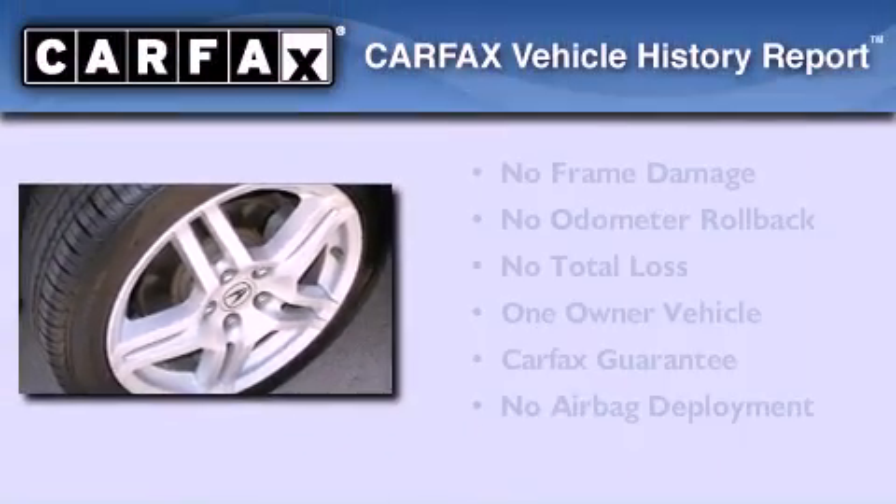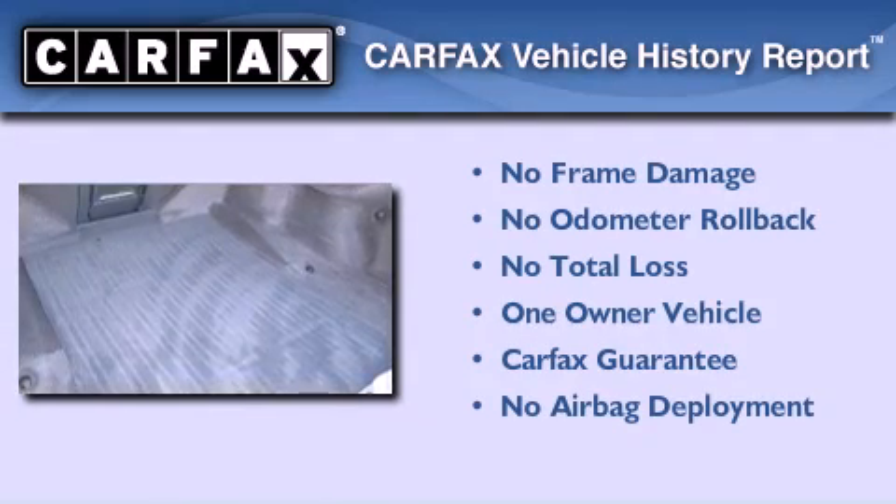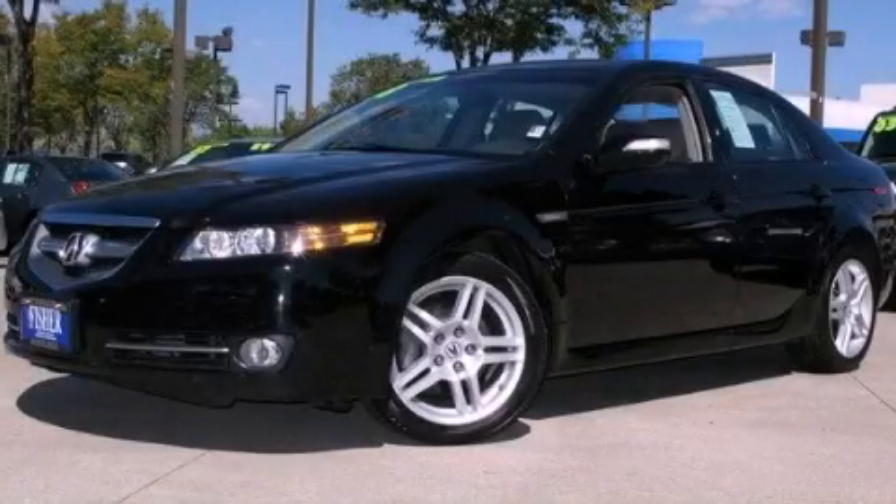This Acura has had only one owner and it qualifies for the Carfax buyback guarantee. Call now to find out how you can own this breathtaking vehicle.